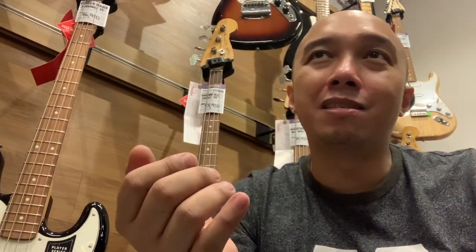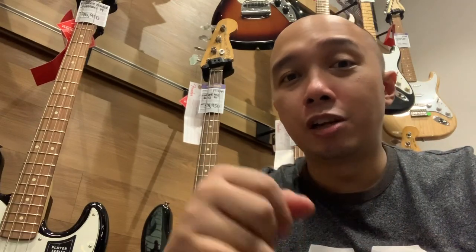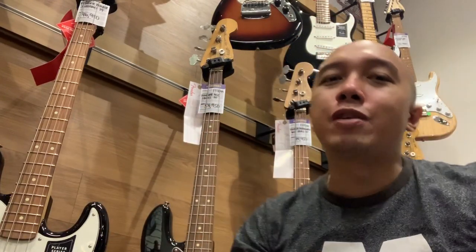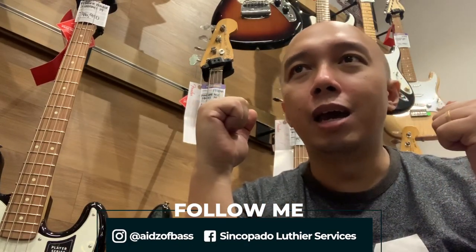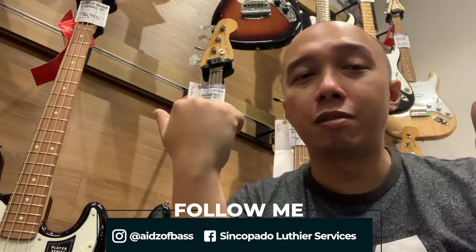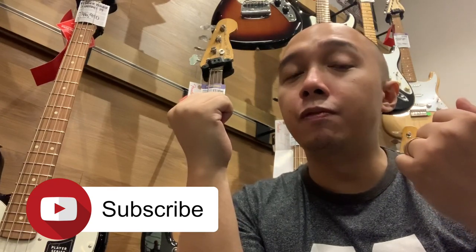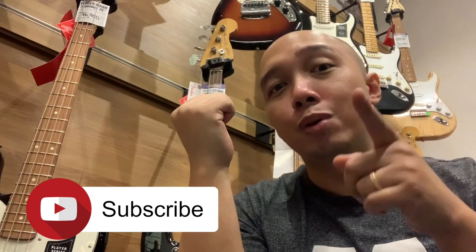There's got to be a jazz bass for everybody's taste — you can be on the warmer side, brighter side, traditional, or modern. All you have to do is go to your favorite music store such as JB Music and test them all out. A shout out to JB Music — thank you so much for accommodating my request to feature your beautiful jazz basses. And especially to JC Feliciano, brand manager of Fender here — thank you for your hospitality. To all the subscribers and followers of Syncopado, thank you guys. This is why I make these videos: to help you with your bass journey. Please like and subscribe if you enjoy what you're seeing, so I can create more bass videos for you. Thank you so much, and I'll see you soon at the shop. Bye for now.